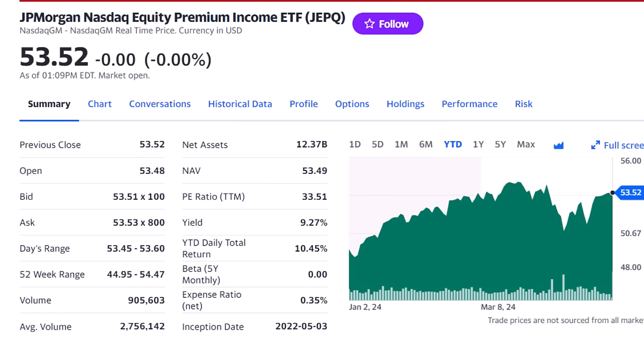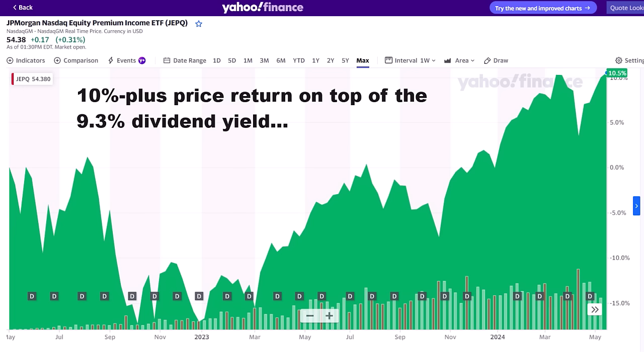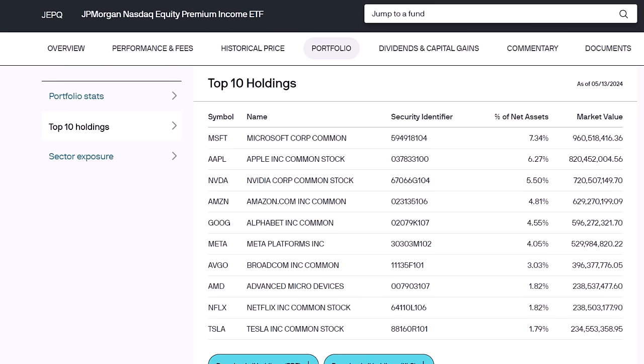Our top monthly dividend ETF is a new one — the JPMorgan NASDAQ Income ETF, the JEPQ, with its 9.3% dividend yield. This one is similar to the QYLD with that focus on the NASDAQ 100 index, but with the expertise of JPMorgan managers we saw with the JEPI. It's produced a 20% annualized return over the fund's 2-year life. The JEPQ holds those stocks in the NASDAQ 100 and sells call options against them to create income. What I'm really interested to see is how this stacks up over time against the Global X QYLD ETF — they're both holding the same stocks and using the same strategy, with the only difference being how they manage it to produce higher returns and cash flow.